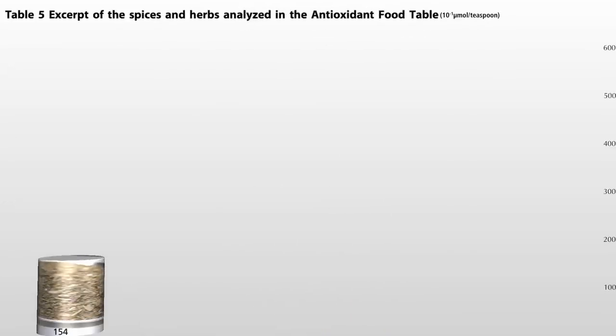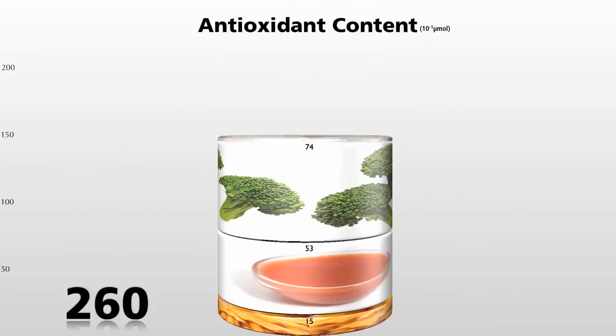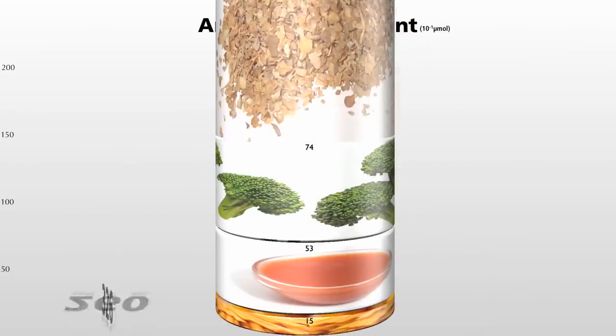But which are the most powerful? Here's a teaspoon of oregano — one of the best — and cinnamon, but both beaten out by marjoram, which is in the oregano family but more than 50% more powerful than oregano. So if instead of oregano you sprinkled marjoram, you'd be up to here.